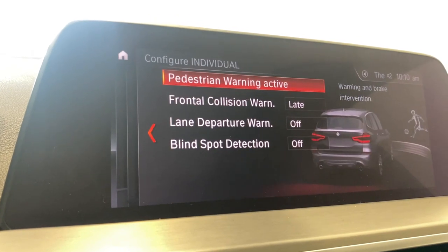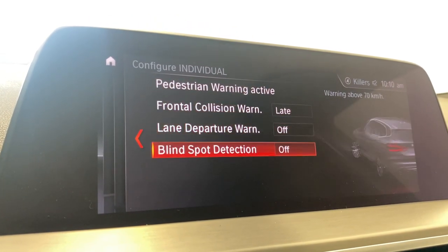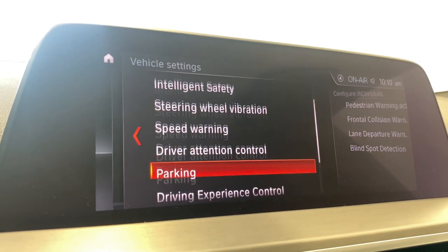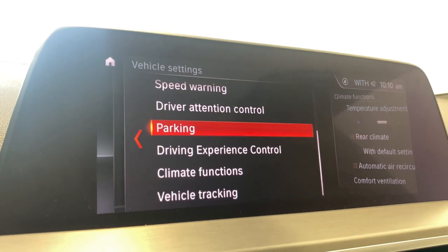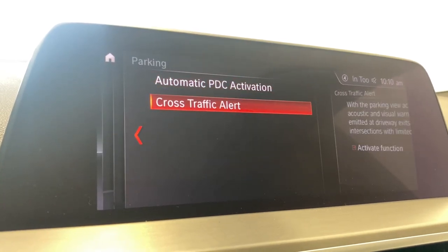Hopping into intelligence safety, you have our pedestrian warning active, your front collision warning, a lane departure warning, and your blind spot detection. Your speed warning, driver retention control, parking — so you've got your automatic PDC activation and your cross traffic alert.